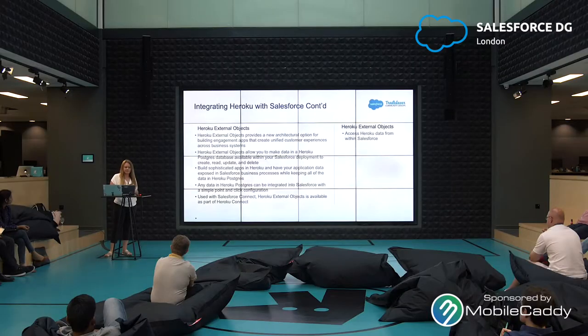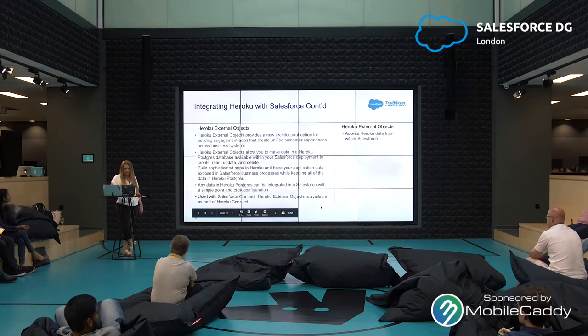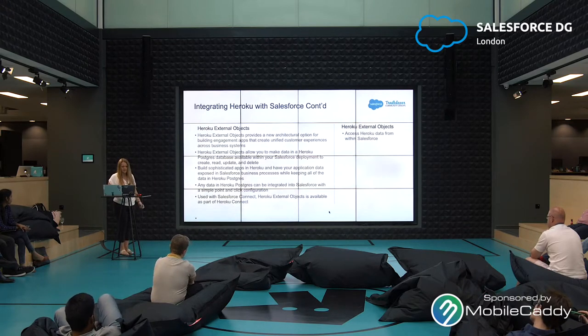Another example of using this would be a company that has a web-based app that needs to be replaced and Salesforce isn't the right place to build that app. You can build that app in Heroku and then expose that data using Heroku External Objects within Salesforce — so you still have access to that data without having to write that app within Salesforce. Any data in Heroku Postgres can be integrated into Salesforce with a simple point-and-click configuration. Used with Salesforce Connect, Heroku External Objects is available as part of Heroku Connect.